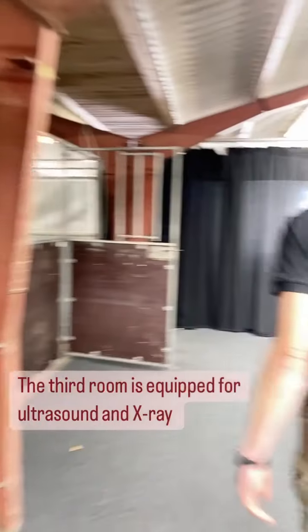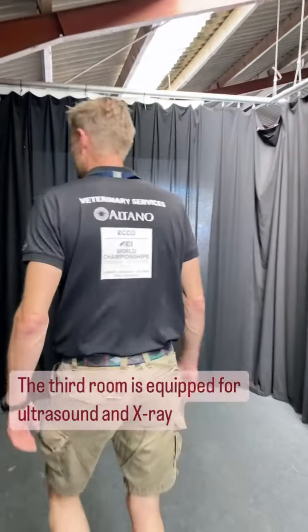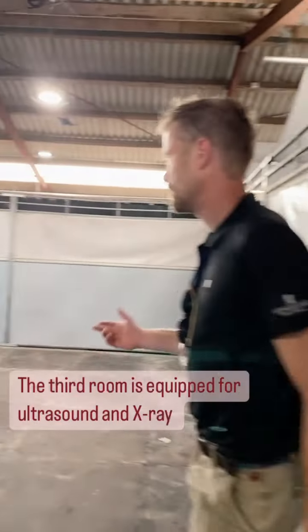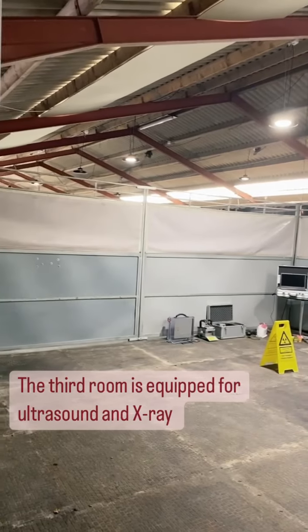And then we have the third room here, where we can do ultrasound and also x-rays.